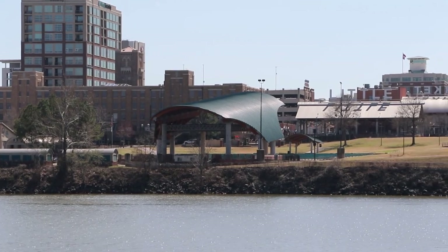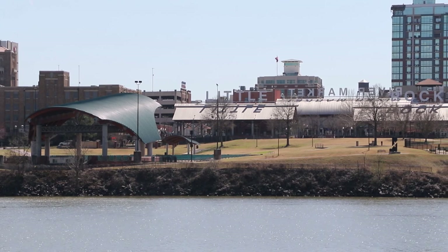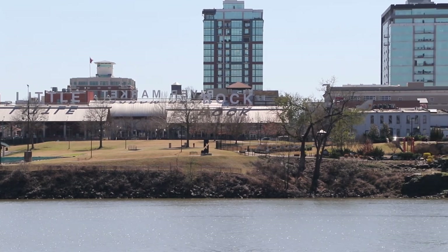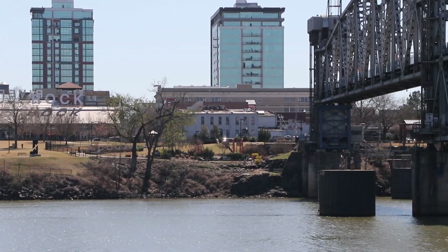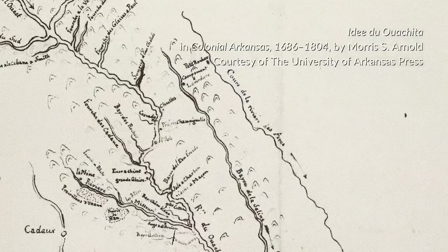La Harpe recommended establishing a trading post here where the rocks meet the river. No permanent post or settlement was set up in the 18th century under the French or Spanish, but the rocks remained important landmarks. Throughout the colonial period, the French referred to this smaller outcropping on the south bank as Le Petit Rocher to distinguish it from Le Grand Rocher.